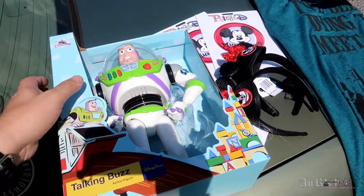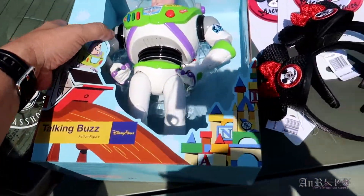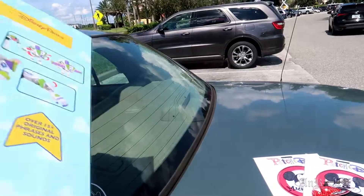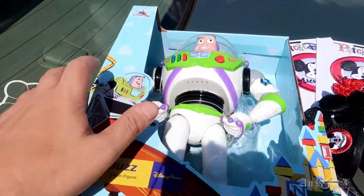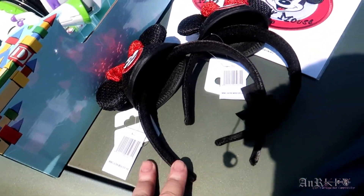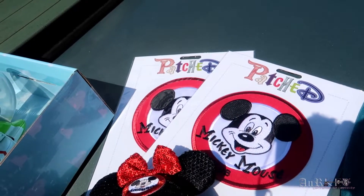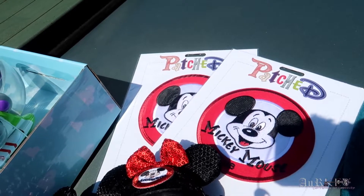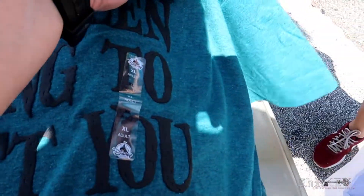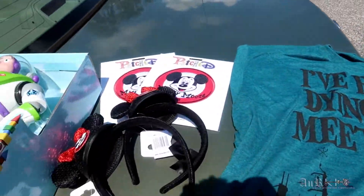Apologies for the lighting — we're on the trunk of the car. So here's Buzz, regularly $32.99 on sale $14.99. We've got two ears — these were $4.99 each. The two patches were $4.49 each. And the cool shirt is regularly $24.99 on sale for $9.99. That's what we got.